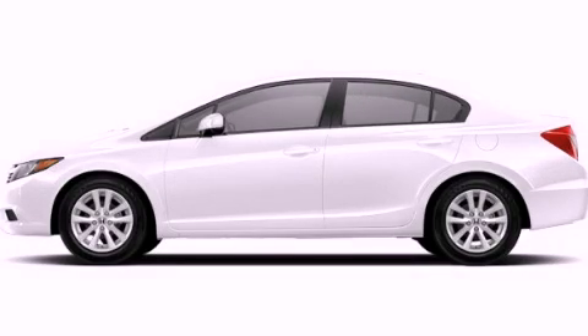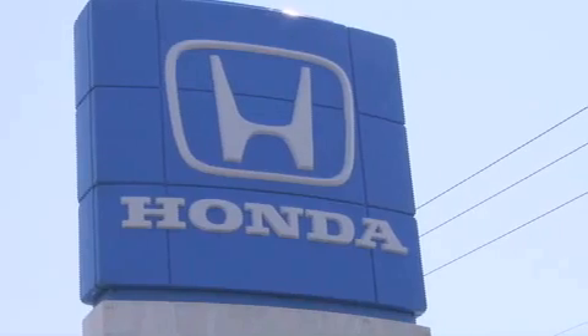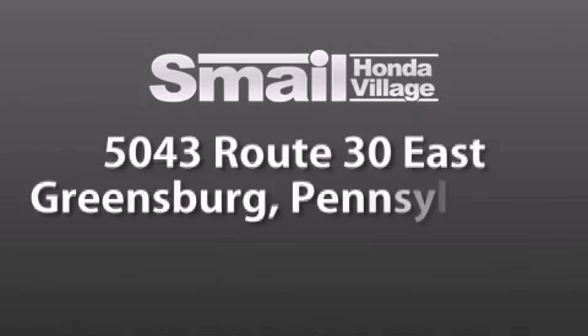This vehicle is sure to sell fast. Call and arrange your test drive today. Smale Honda Village is conveniently located at 5043 Route 30 East in Greensburg, less than a half a mile from the Westmoreland Mall.